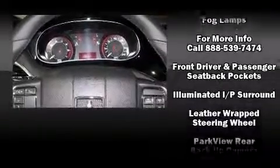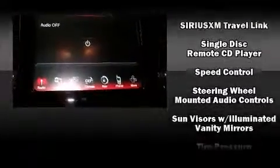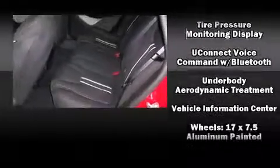Dodge ensures the safety and security of its passengers with equipment such as traction control, brake assist, anti-whiplash front head restraint, a security system, and four-wheel disc brakes with ABS. Comprehensive safety includes row curtain airbags and stability control.